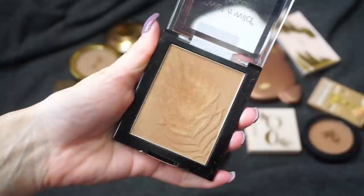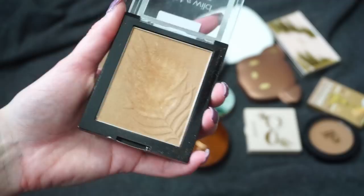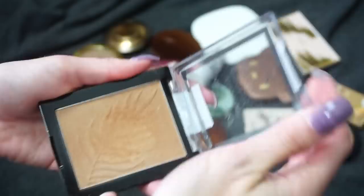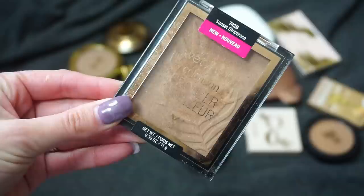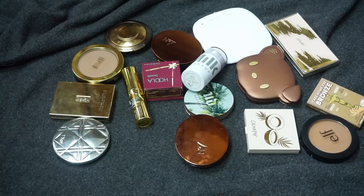I have this one from Wet n Wild — one of their Color Icon bronzers in Sunset Striptease. This was sent to me in a Wet n Wild collection. There was one bronzer a lot of people loved but it pulled too orange on my skin tone; this one seemed to work the best for me. It does have some glow to it, but I honestly don't reach for it. I also have face palettes and bronzer duos I reach for more, so I'm going to put this one in my declutter pile.